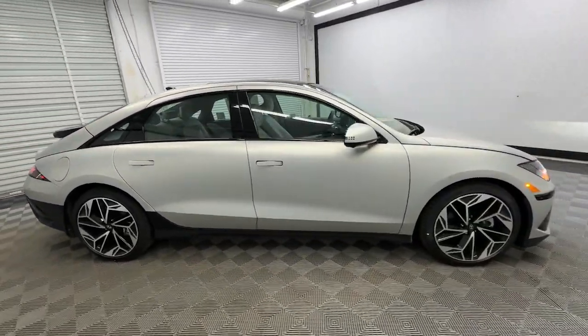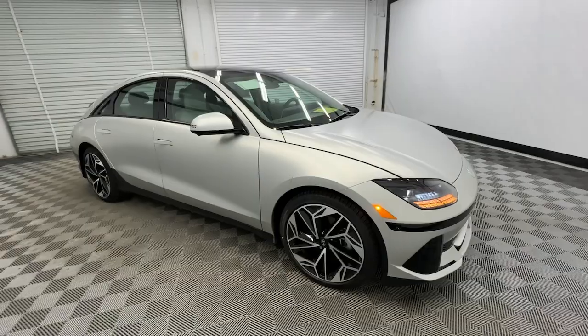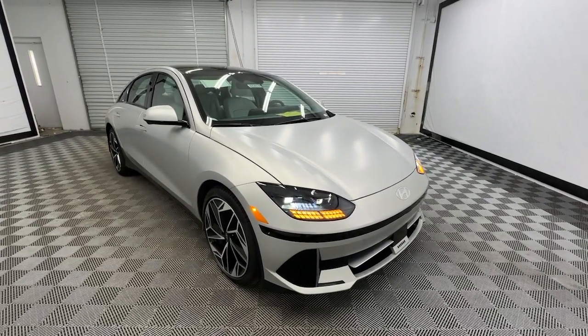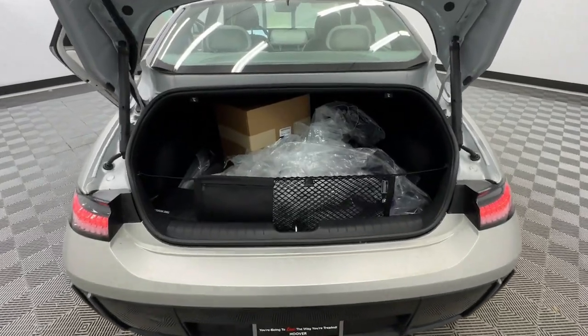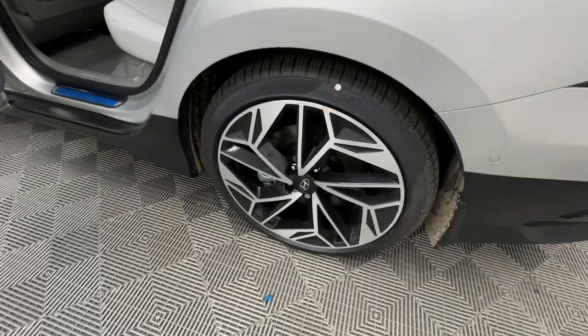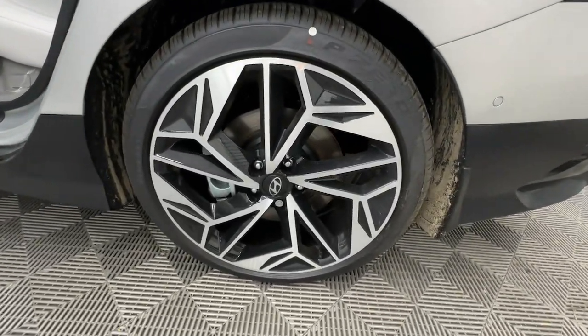These are just some of the great options this vehicle comes with: heated steering wheel, Apple CarPlay and/or Android Auto, head-up display, moonroof, keyless entry, navigation system, heated mirrors, satellite radio, cooled front seat, and power passenger seat.